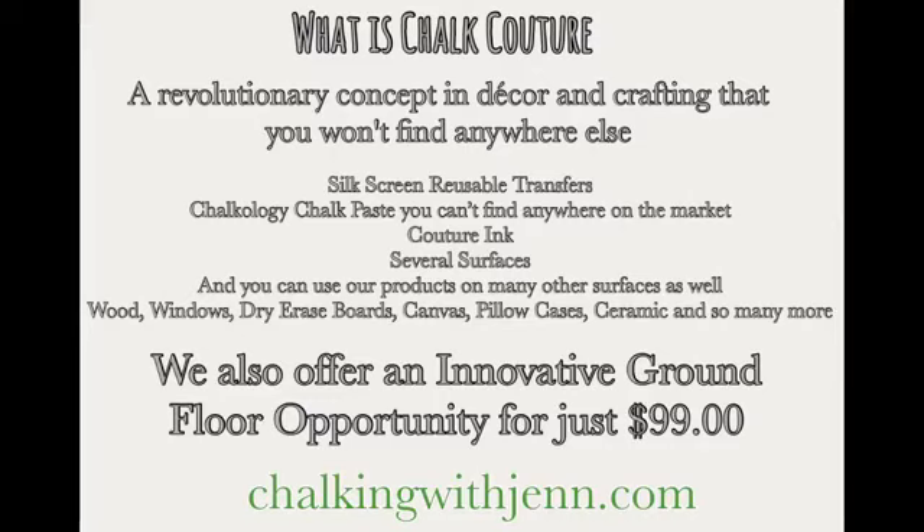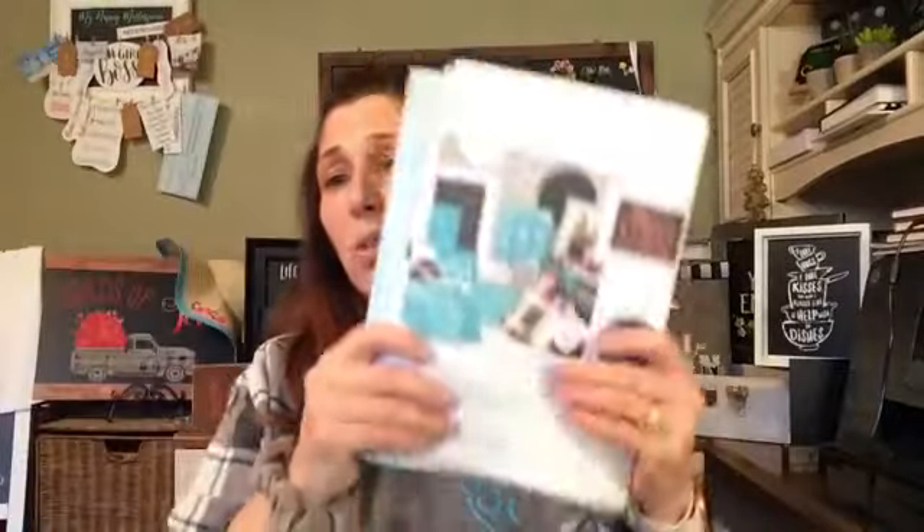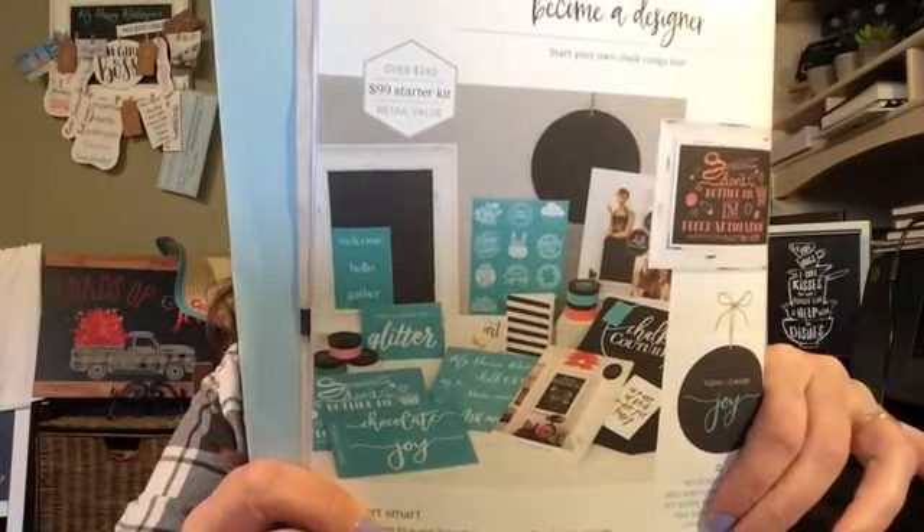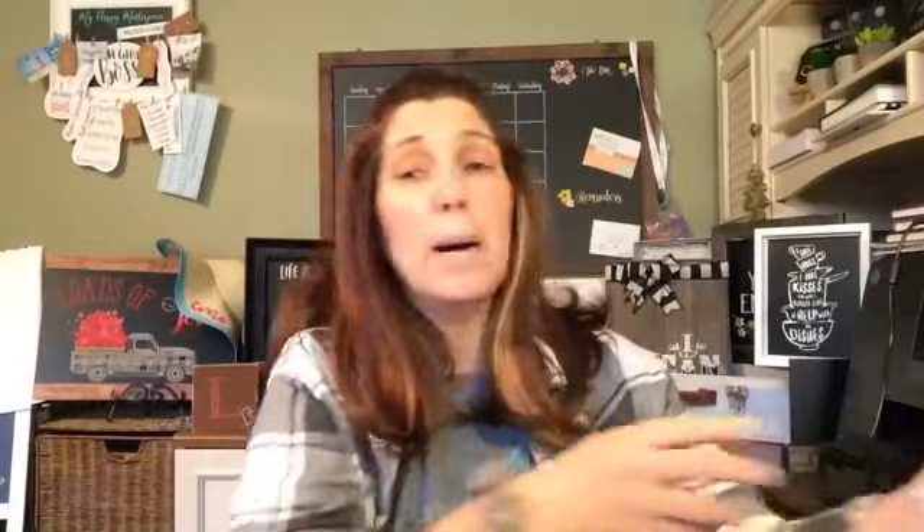We offer several different surfaces through the company — chalkboards, boxwood frames, canvas, pillowcases, totes, and banners. But you can use our products on so many surfaces: dry erase board, glass, tin, wood — the list goes on and on. The greatest thing I can offer you is an innovative ground-floor DIY home decor company for just $99. It's $240 worth of product for $99 to get started, and our team is amazing.